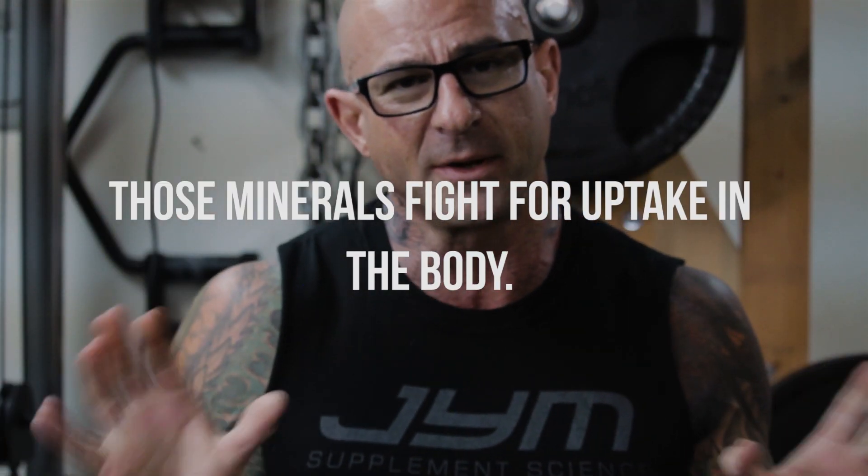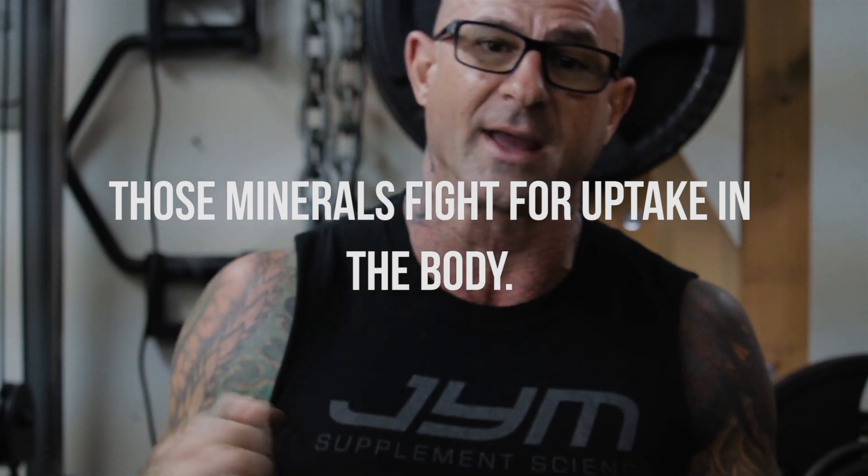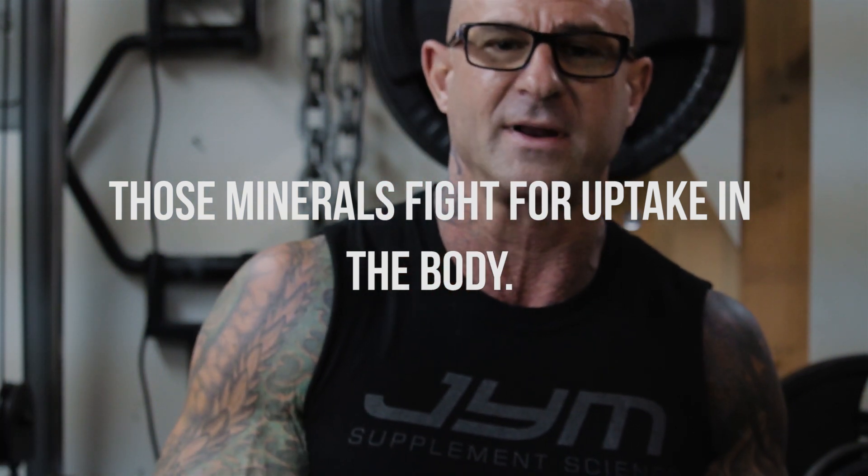The reason that I have Vitagym and ZMA gym is not because ZMA gym is a test booster or sleep aid — it complements Vitagym. Every gym product that I create is intended to work with other gym products, so my Vitagym intentionally leaves out calcium, zinc, and magnesium for a reason.